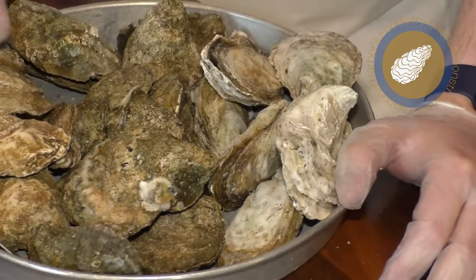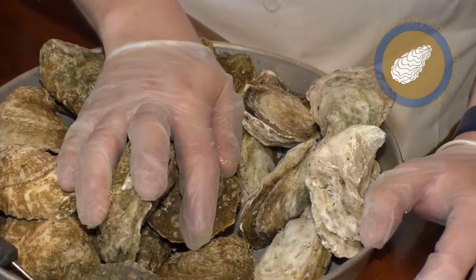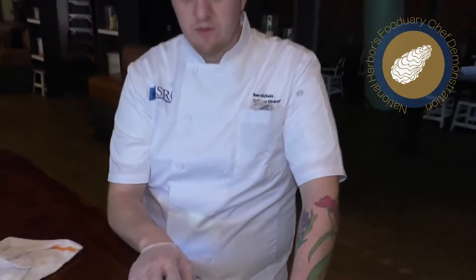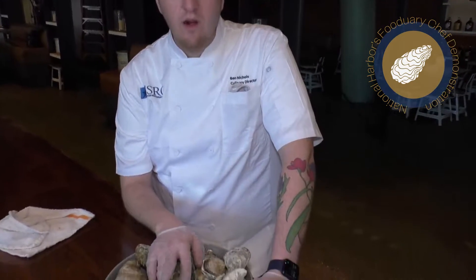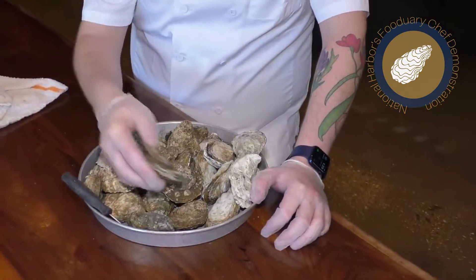The one in the middle here, we have a local wild. These are from the Chesapeake Bay — these are wild oysters. These are farm-raised and these are wild. You have two types of oysters: you have ones that are farmed and grown in cages, and you have wild oysters, which are grown naturally in the seabed and are harvested by the wild watermen.